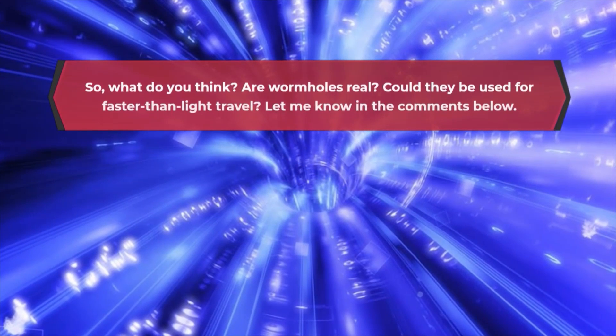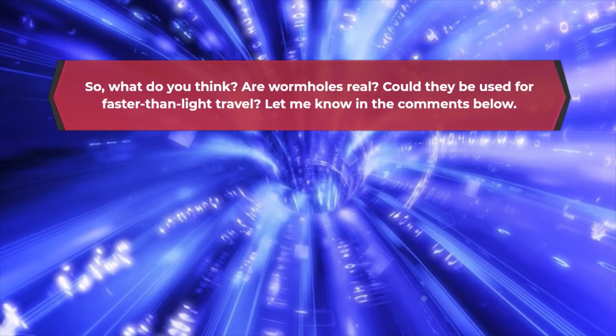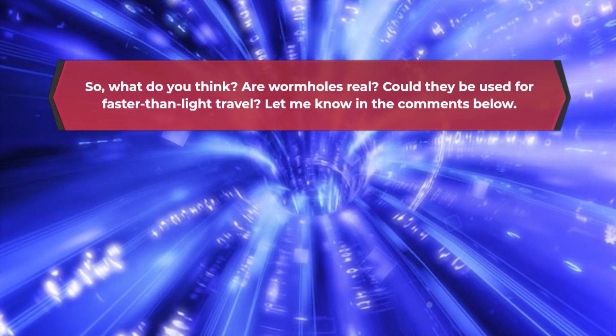So, what do you think? Are wormholes real? Could they be used for faster than light travel? Let me know in the comments below.